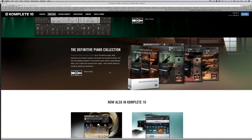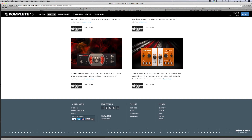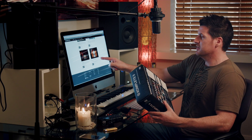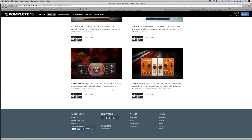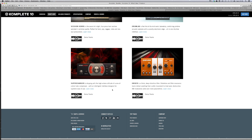They've also added a definitive piano collection, Sessions Horns, Drum Lab, and two new effects: Supercharger and Driver. Supercharger costs about a hundred euros on its own, and Driver is similar. But you can get Complete 10 as a crossgrade for 199 euros, so rather than spending money on just one plug-in you get all this extra content. It comes as a 12-DVD collection box — you install each DVD, which takes about ten minutes each, so you need to set aside a couple of hours. Once installed it loads up and is available in your digital audio workstation.